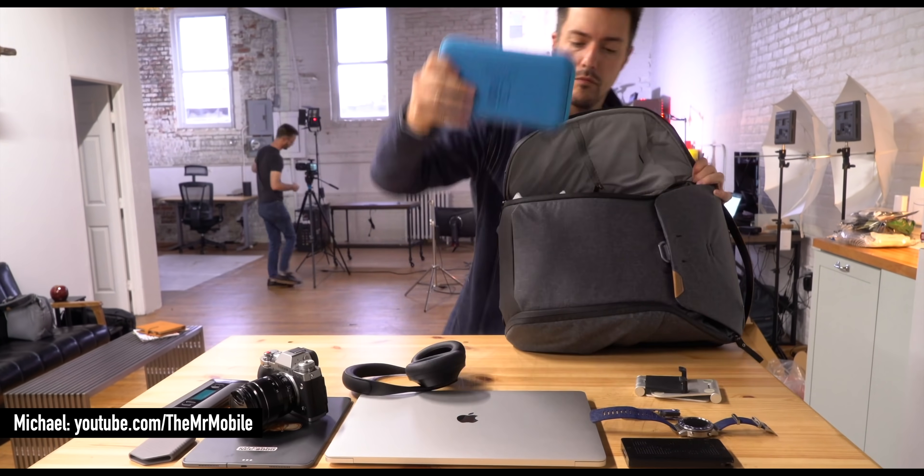My favorite piece of tech for 2019 — not an easy question. AirPods Pro are up there. Also the iPhone 11 is one of my favorite iPhones ever. But my favorite piece of tech is definitely the folding phone — not necessarily the Samsung Fold and not necessarily the Razer Fold which I've got right here, but folding phone technology is my favorite, most exciting piece of technology to go into consumers' hands in 2019.